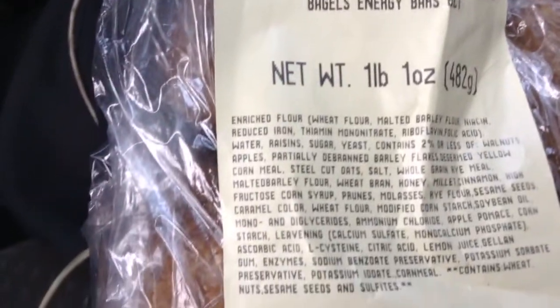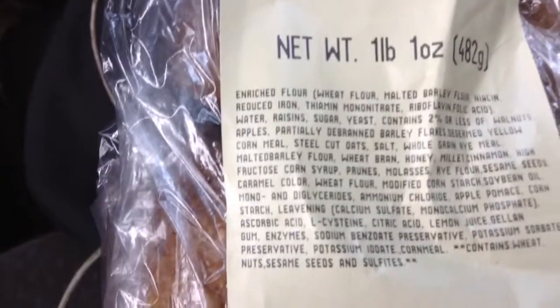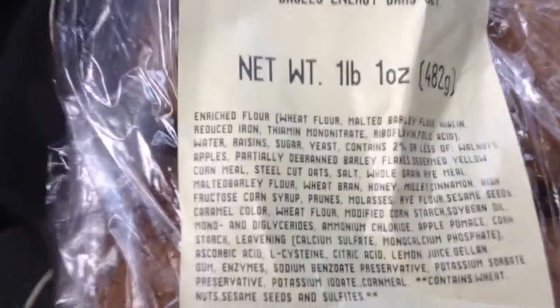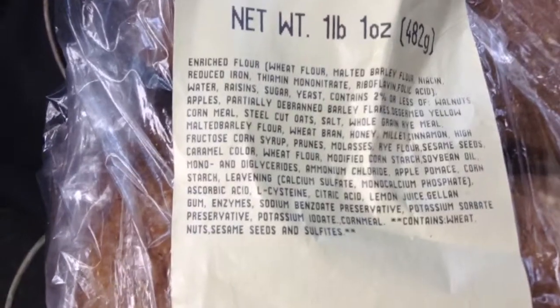Safeway is smart in that when they make their own food, they don't need to have that nutritional profile that will give you how much protein, how many carbs, how many sugars, how much fiber is added. They don't need to do that when they make their own food. All they need to do is put the ingredient list, because we can't decipher what actually is in this product — this Bagels Energy Bar 6 count.